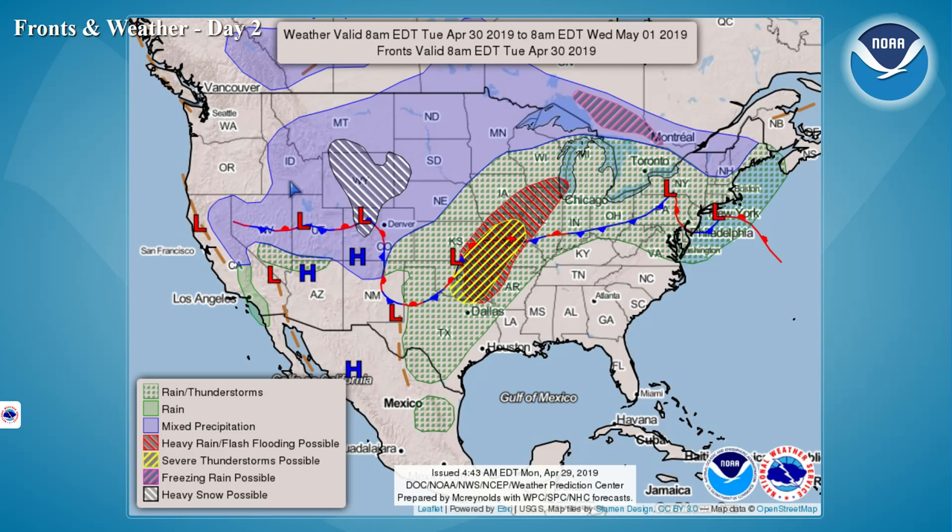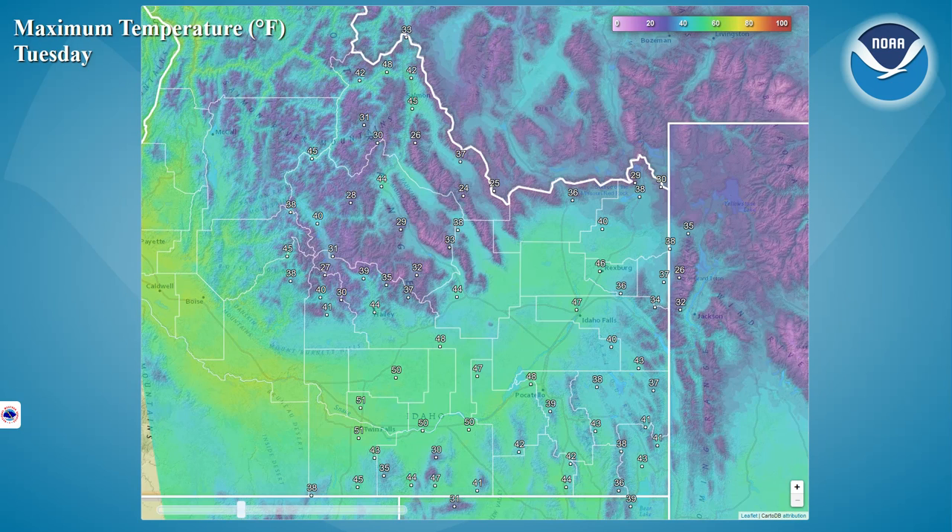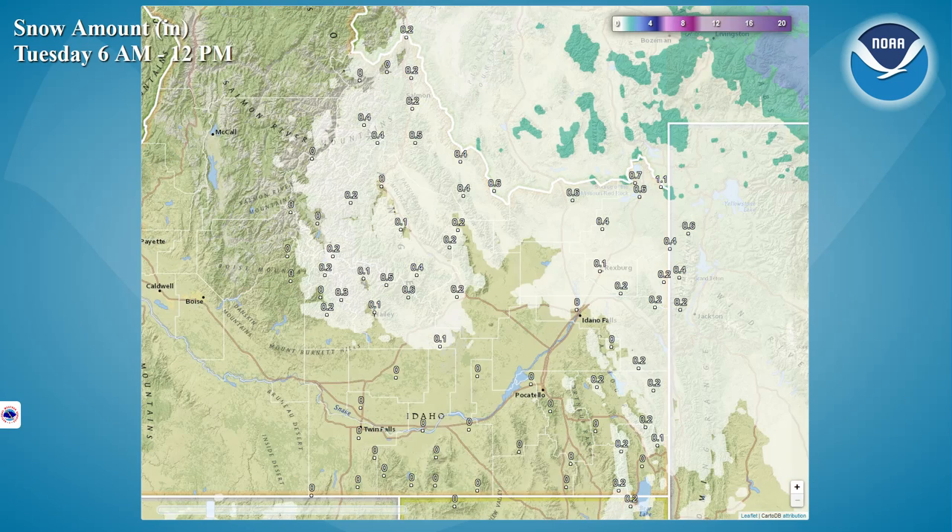On Tuesday, we will have that low pressure area sliding through Eastern Idaho, and that will provide us with the best chances of rain and snow across the region. Looking at your afternoon highs for Tuesday, you see with the added clouds and the precipitation running around, temperatures are going to be much cooler. Looking at the snow potential for Tuesday morning, once again most of our best chances are going to be in the high country and also in portions of the upper Snake Plain.